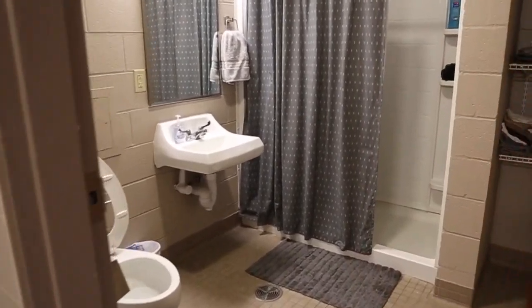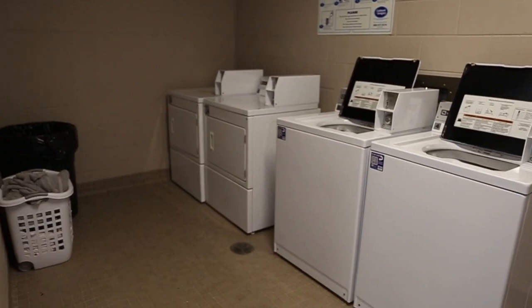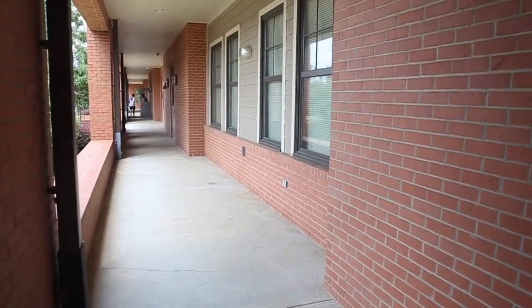The private bathrooms are one of the biggest benefits of Bates Hall, making it our only Men's Residence Hall with this luxury. Bates has a laundry room complete with vending machines. We also have two handicap accessible rooms, meeting all ADA requirements.